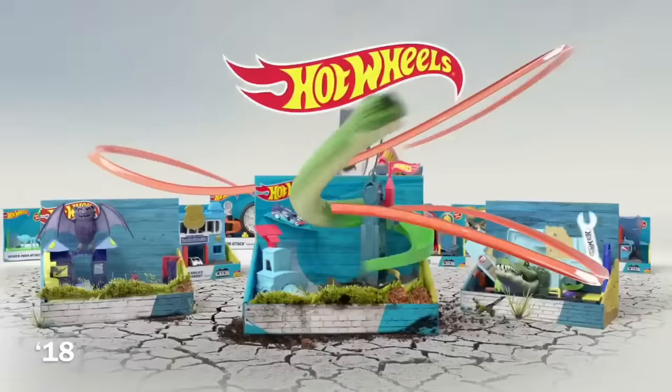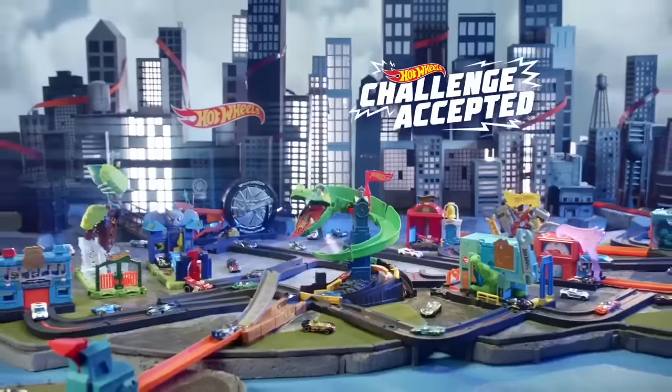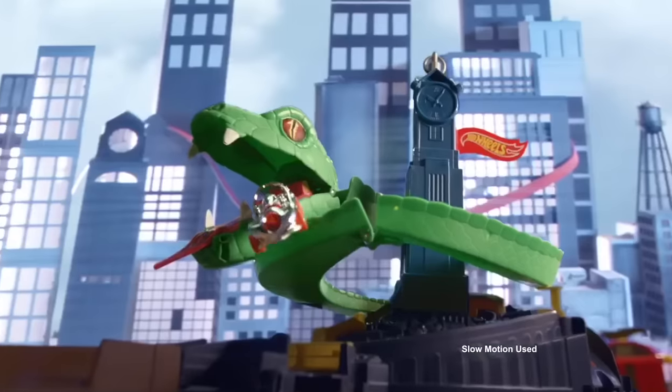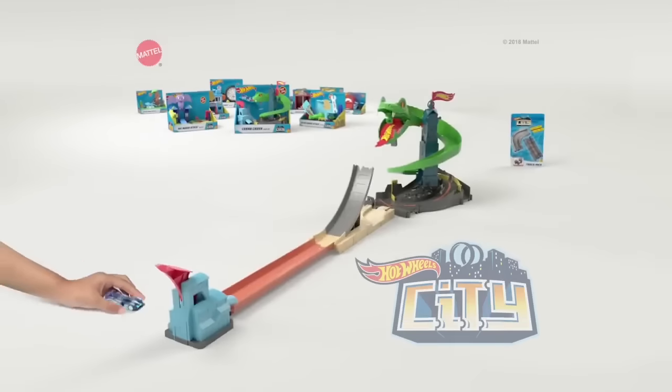A giant cobra is attacking Hot Wheels City, and he's captured your friend. Challenge accepted! Cobra Crush Track comes with one car. Other tracks and cars sold separately.